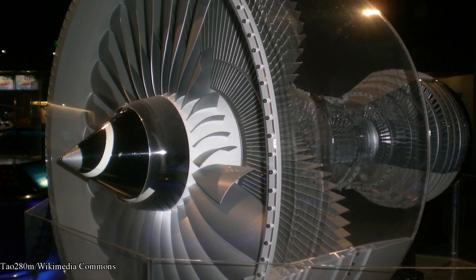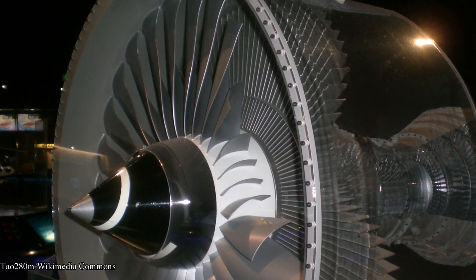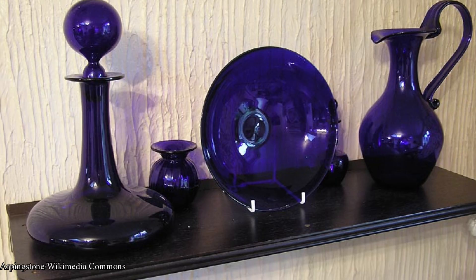Cobalt is also used to make super alloys for jet engine turbines and other parts of the aerospace industry. It's also used in biocompatible implants. Cobalt compounds are also used as a blue pigment to color glass and ceramics, as well as paint.